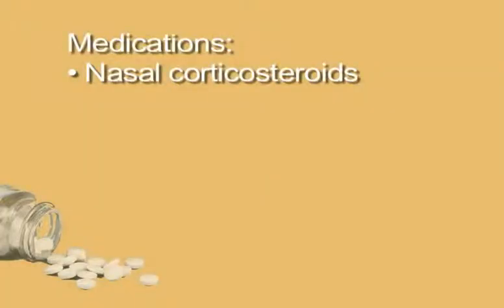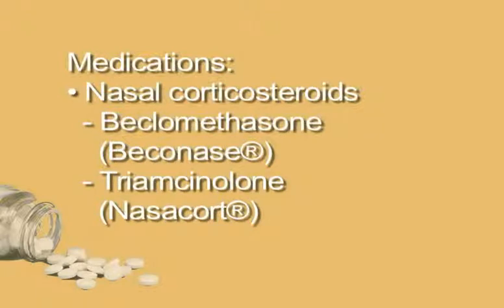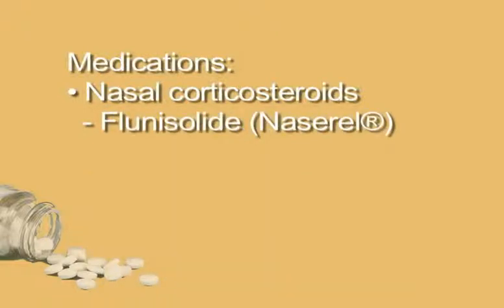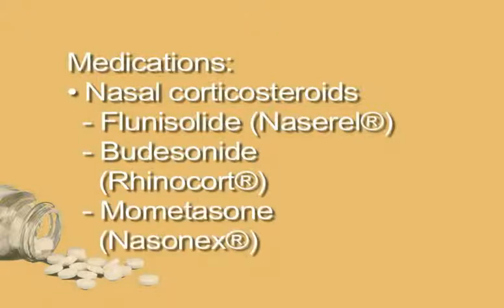Nasal corticosteroids. Corticosteroid nasal sprays are usually prescribed because they tend to be the most effective method of controlling symptoms. Common corticosteroids include beclomethasone or Beconase, triamcinolone or Nasacort, fluticasone propionate or Flonase, flunisolide or Nasarel, budesonide or Rhinocort, and mometasone or Nasonex.